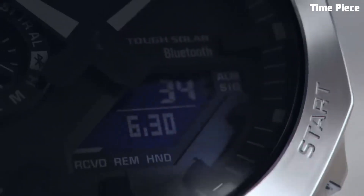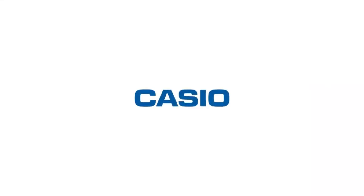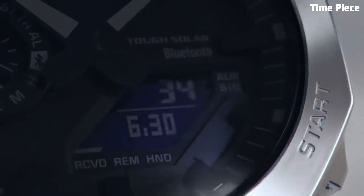Display type: analog-digital. Clasp: push-button deployment clasp. Case material: stainless steel. Case diameter: 44.4 mm. Case thickness: 12.8 mm. Band material: stainless steel. Bandwidth: 26 mm.